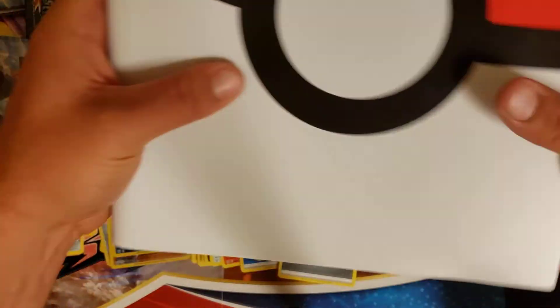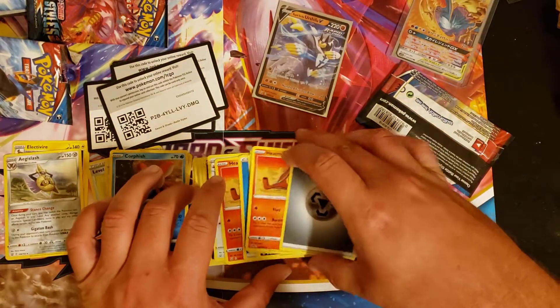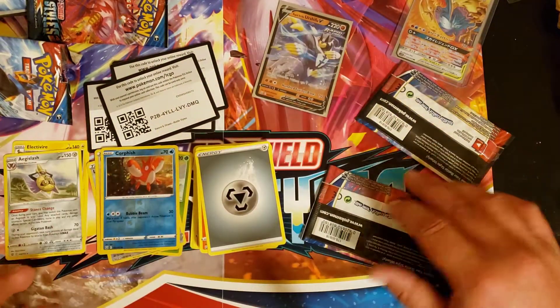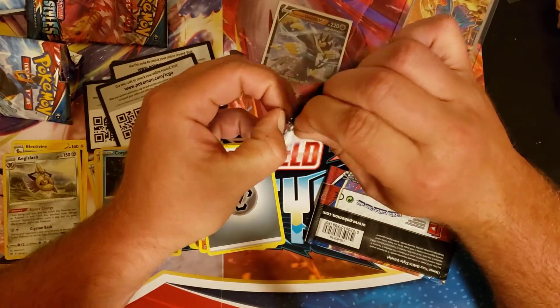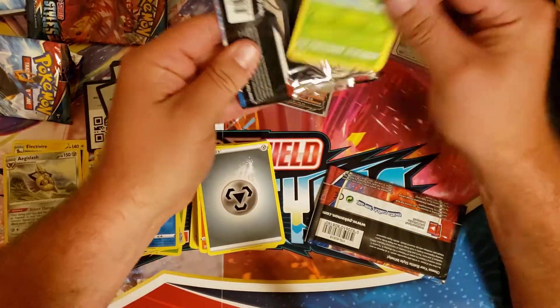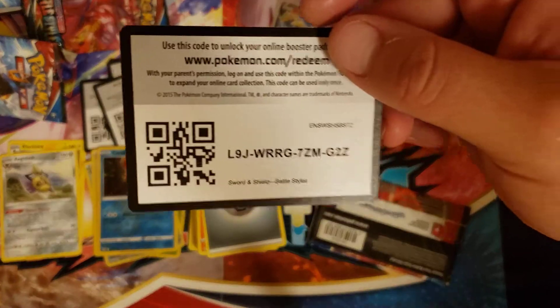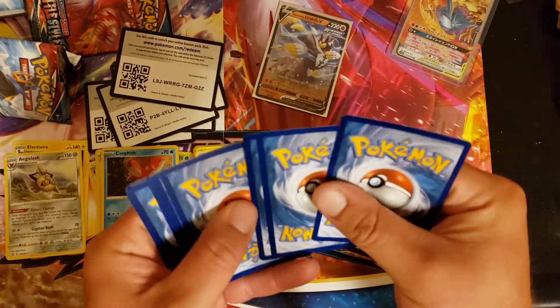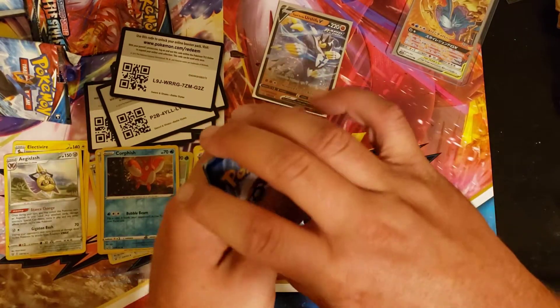That three-pack was already worth it to me because I was able to put a card in the binder that I didn't have. Every time I can fill up a spot in the binder with something I didn't have, it's worth it. So technically we have two hits, but that one went straight in the binder. We got one hit per booster so far. There's been some crazy weather out here — it's raining again.